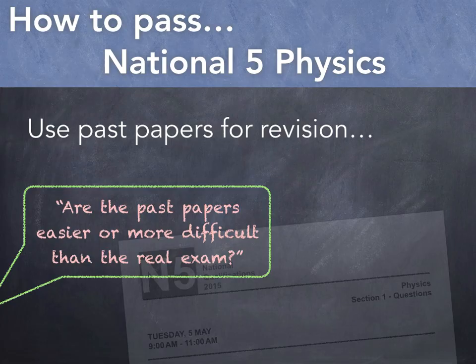Unfortunately, they don't let you have a sneak peek of the final exam you'll be sitting, but the more time you spend on past papers, the more you'll become familiar with the types of questions which come up, and this can really help your confidence.